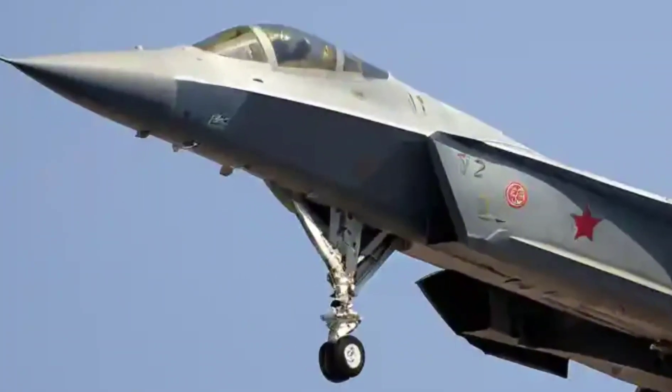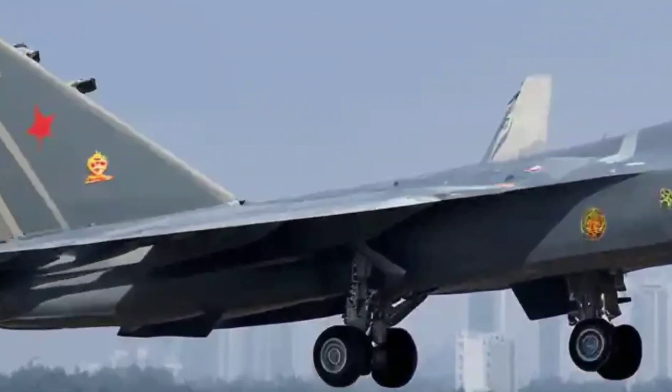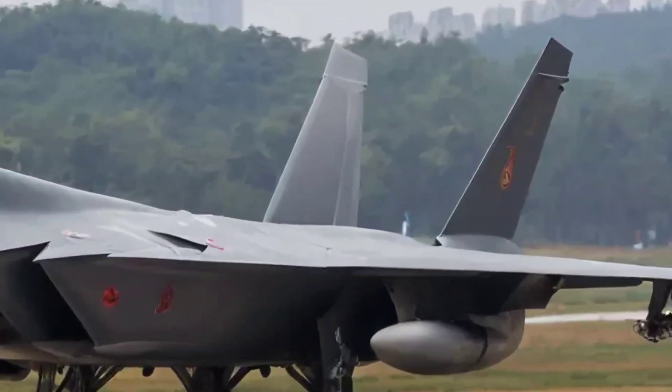China positions the J-20 as a strategic deterrent, especially in regions like the Taiwan Strait and the South China Sea. It's more than a jet — it's a signal. Is it better than the F-22 or the F-35?